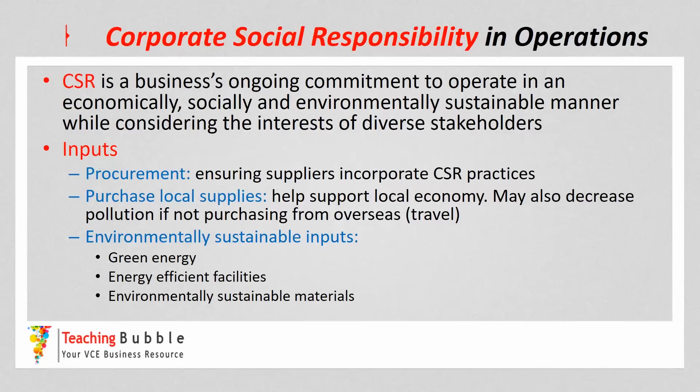Another consideration is using environmentally sustainable inputs — so using green energy, using energy efficient facilities. Although that could be a real cost to set up, it can be a real benefit. And also using environmentally sustainable materials when producing a particular product. There are also other considerations or strategies that businesses can use with the inputs phase of the operation system.